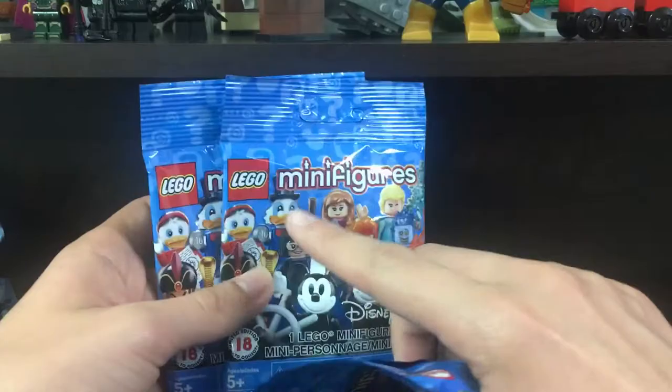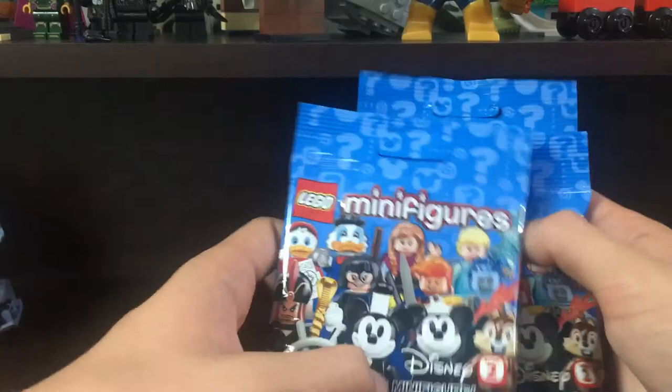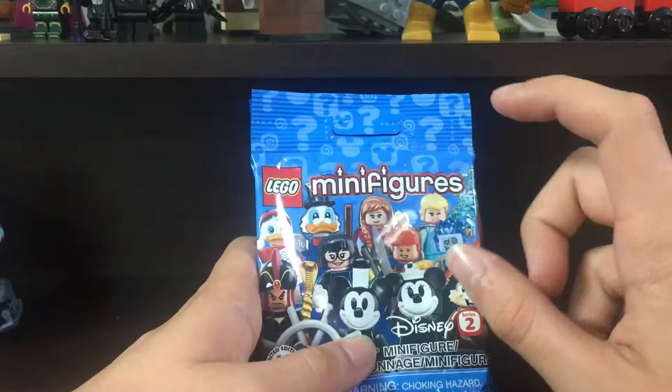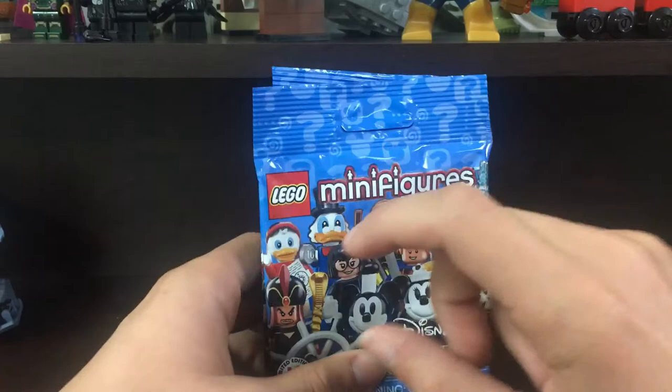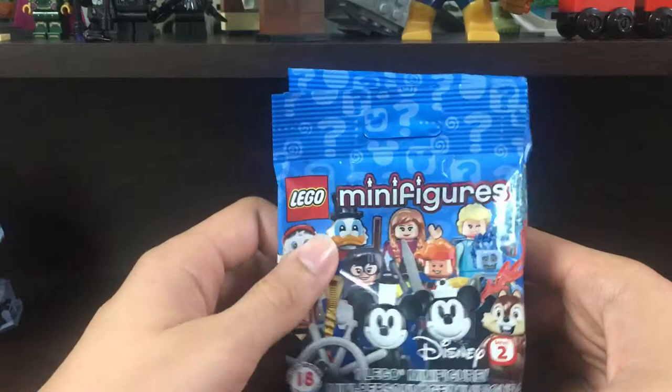One thing I want to say is LEGO really messed up on this — about half the box I felt was Elsa and Anna. I kept feeling that curved cape piece like the one on Voldemort, and there's only two characters with that. I've read many posts about how people are getting like eight of them, and half the box is just Elsa and Anna. They're not distributing it evenly.